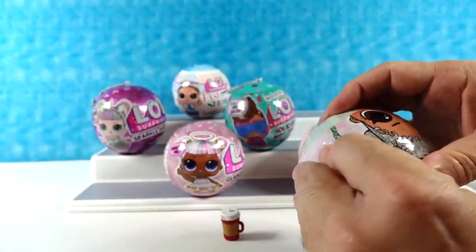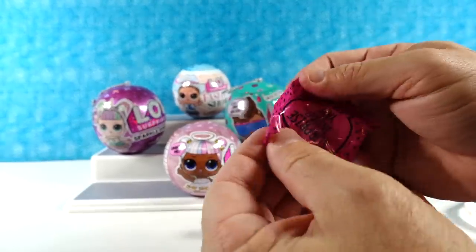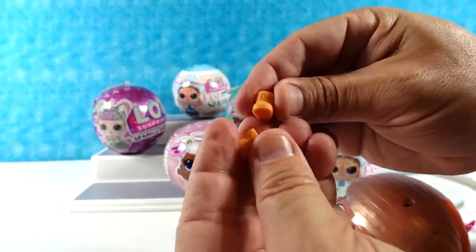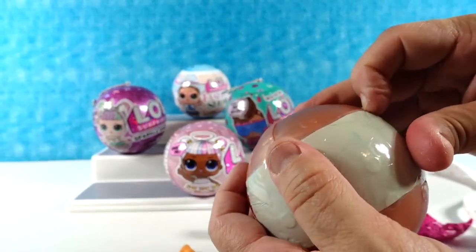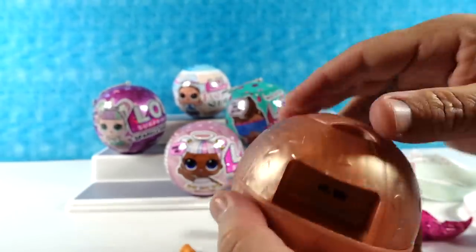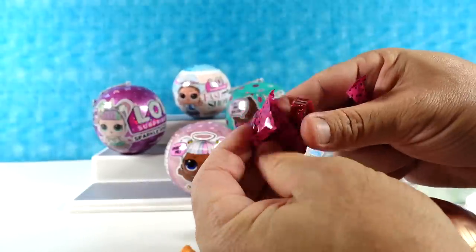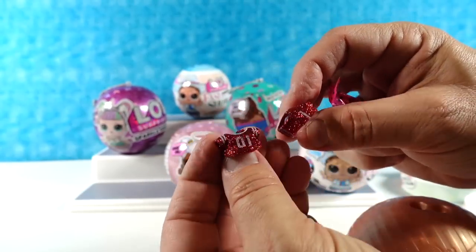We have our pretty red sparkly cup with a white top — very Christmassy, or Valentine's Day-y. Shannon and I are both wearing red today — red and black, we're twinsies. We have shoes — little Timberland booty shoes, very cute. We have glittery red glitter shorts and a top.